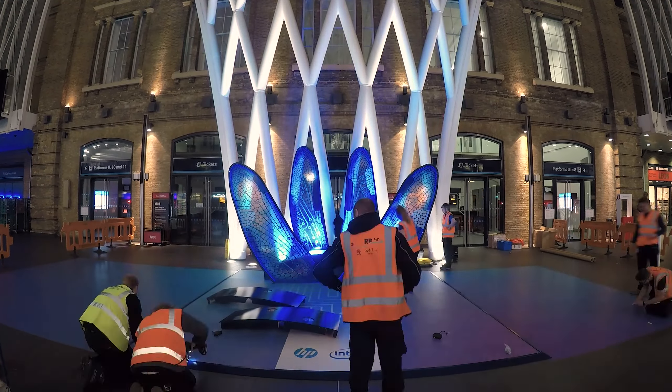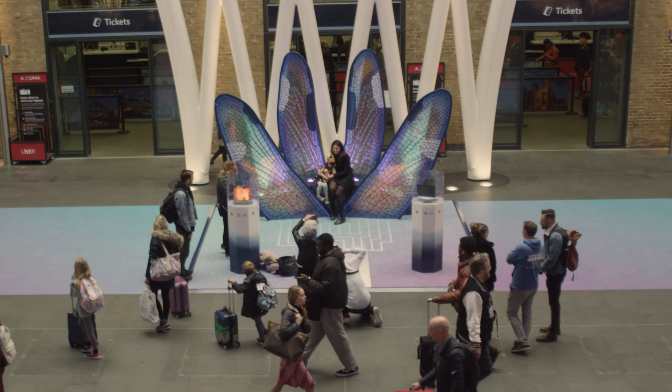We took a creative kind of hinge from the HP Dragonfly. We've created this beautiful installation, abstracting these Dragonfly wings — three-metre-high Dragonfly wings made of an iridescent plastic.